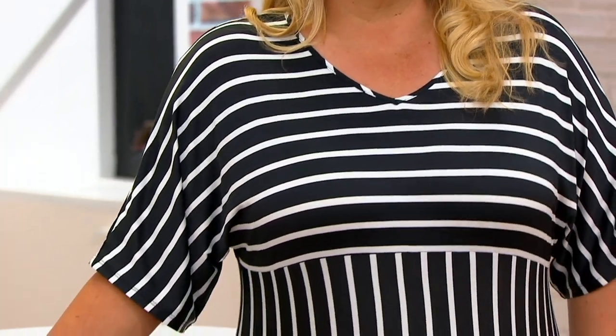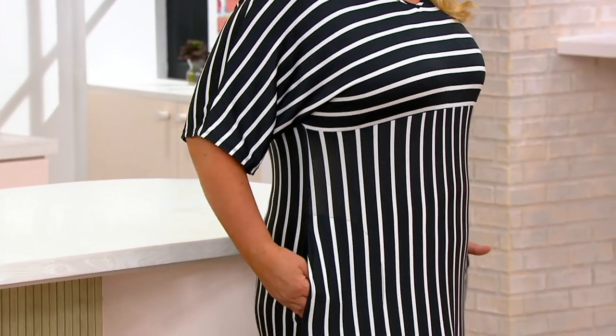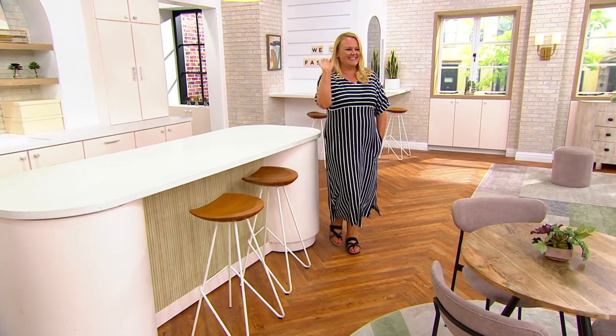It absolutely is. And it's difficult to wrinkle this fabric. So seriously, pack this or wear it for travel. You look gorgeous in it — like, I look good. She does. You look real good.